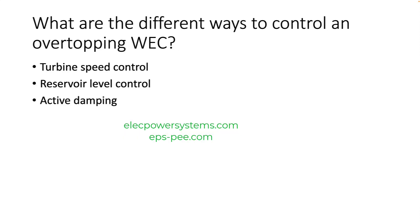What are the different ways to control an overtopping WEC? There are a number of ways. The most common methods are: turbine speed control, which involves controlling the speed of the turbine by adjusting the pitch of the blades. This can be done manually or automatically.